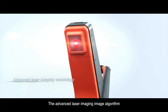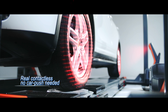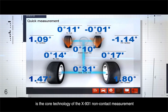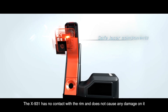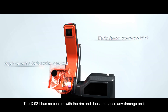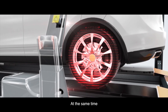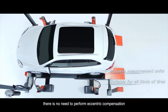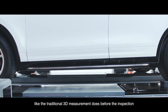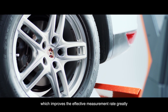The Advanced Laser Imaging Algorithm is the core technology of the X931 non-contact measurement. The X931 has no contact with the rim and does not cause any damage to it. At the same time, there is no need to perform eccentric compensation like traditional 3D measurement requires before inspection, which improves the effective measurement rate greatly.